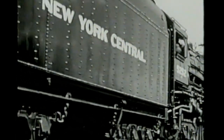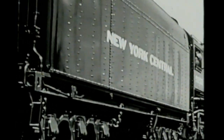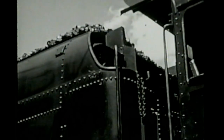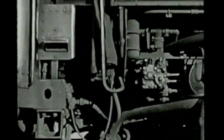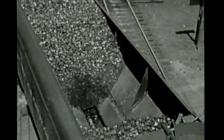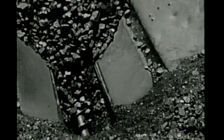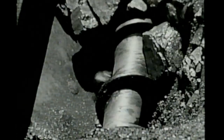Important as the engine itself, the tender rides along behind, carrying fuel and water. The huge coal bin holds enough to run the engine for hundreds of miles. Water for the boiler, air for the train brakes, and steam for heating the cars are carried through flexible couplings. Coal is brought forward from the tender by a revolving screw, which crushes large lumps as it moves them through a tube to the firebox door.